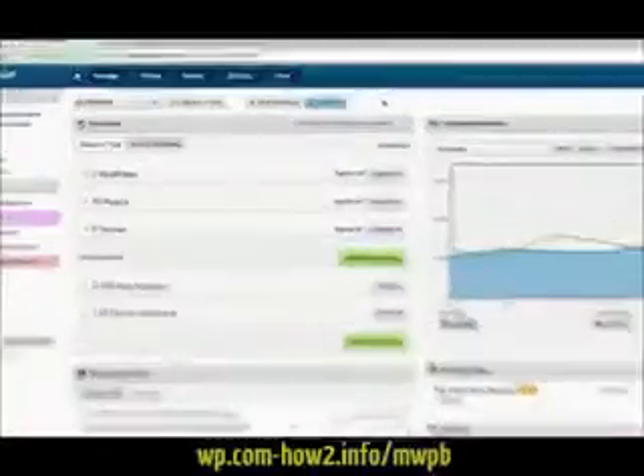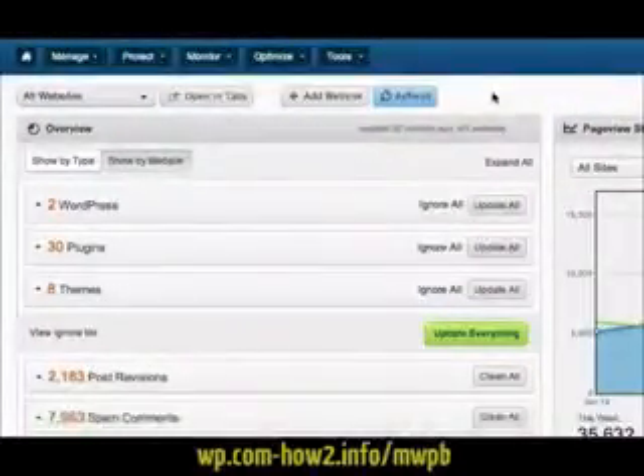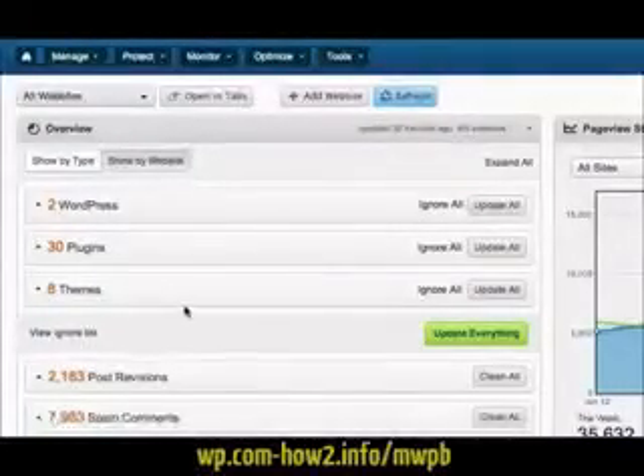When you first log into ManageWP, you'll see an overview of everything that needs updating, including WordPress core, plugins and themes. With one click, you can update everything.